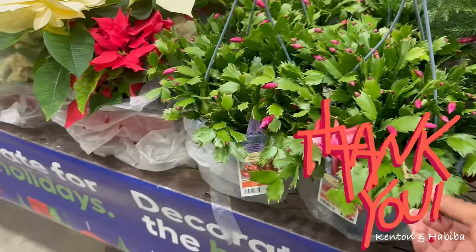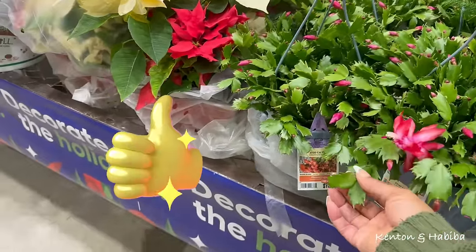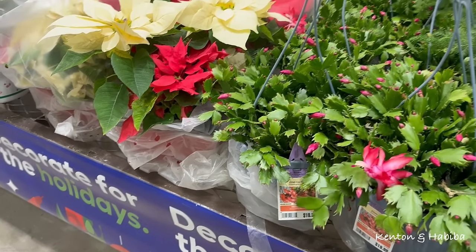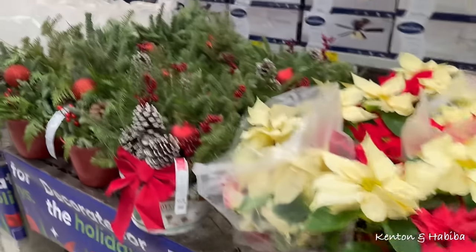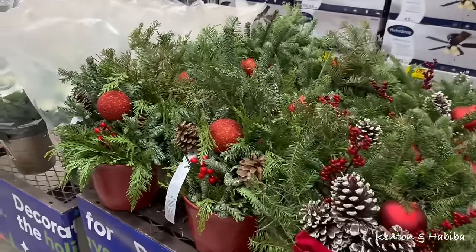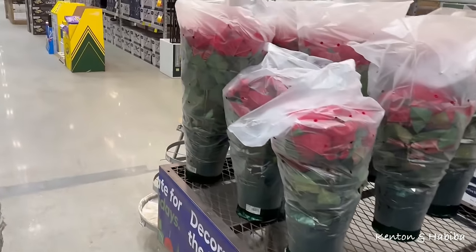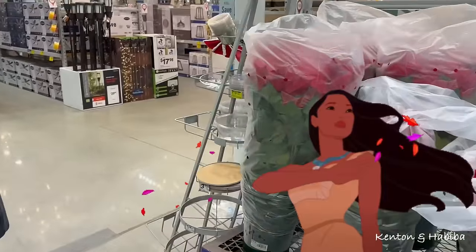Thank you so much for watching, and don't forget to hit the thumbs up button. I also hope to see you in a few days on Friday — I should finally show you the four trees I've decorated with different themes. Should be a fun, cute video. We'll see you back soon!